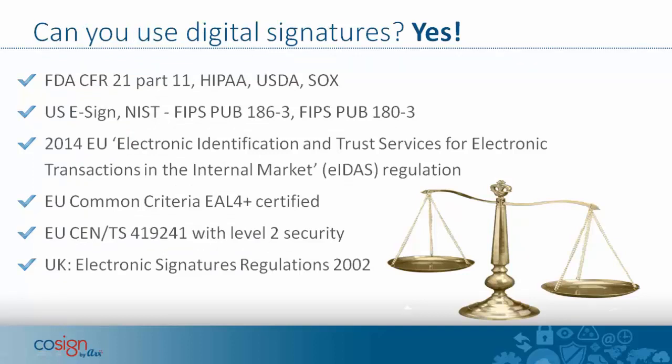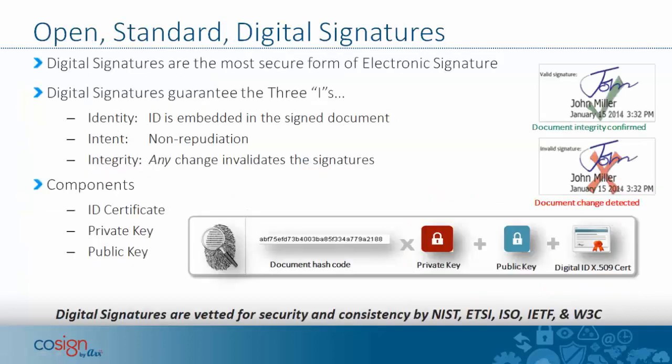Can you use digital signatures? Absolutely. CoSign digital signatures pass all the different rules, regulations, and laws that govern signatures, including some very difficult certifications such as the EU Common Criteria and the FIPS certification. The bottom line is that you can use digital signatures comfortably with assurance that they have the full force of law behind them.